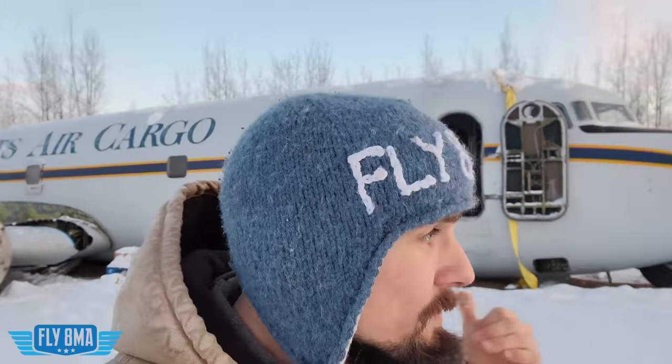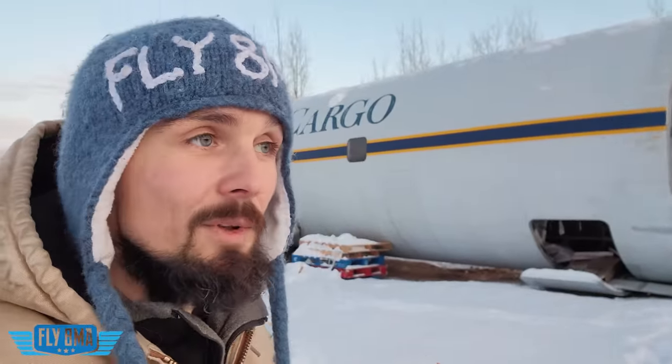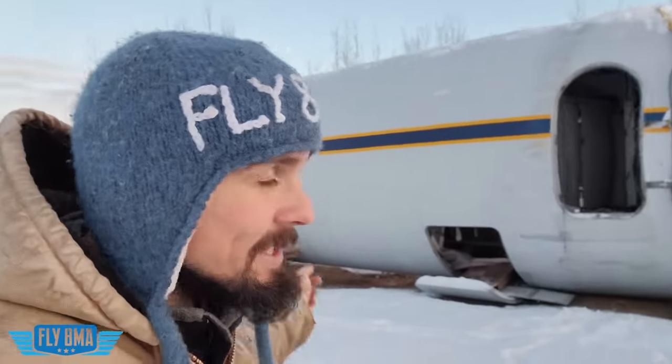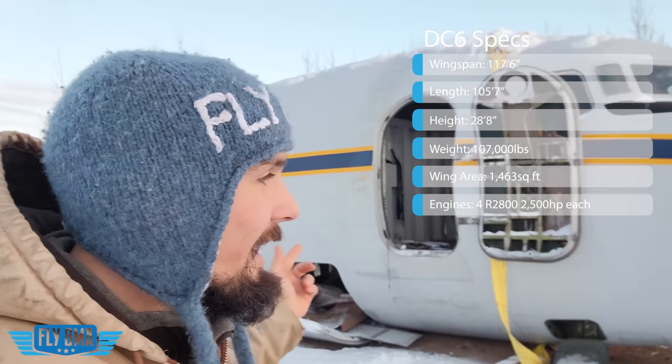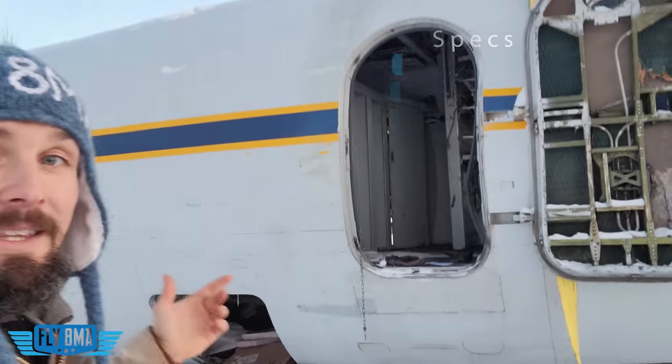There's nothing more Alaskan than a DC-6. This specific DC-6 helped basically to build the state of Alaska. Everett's Air Cargo, the company this came from, flies fuel and freight all over Alaska. This is a 1956 DC-6 — 10,000 horsepower, four piston engines, 72 cylinders, 18 cylinders per engine. Even more square footage on these wings — over 1,400 square feet of wing area — than the house I grew up in. It's a big airplane.